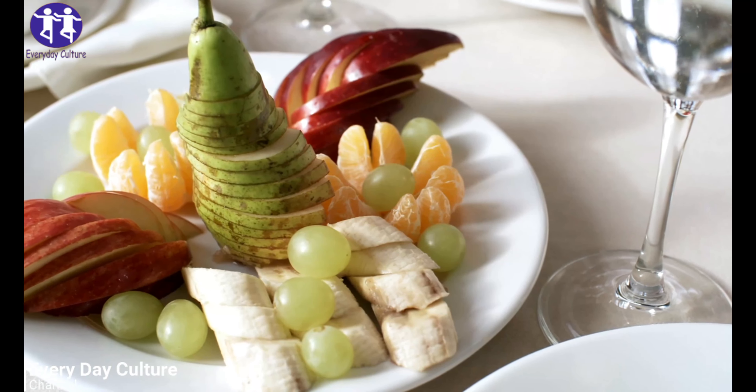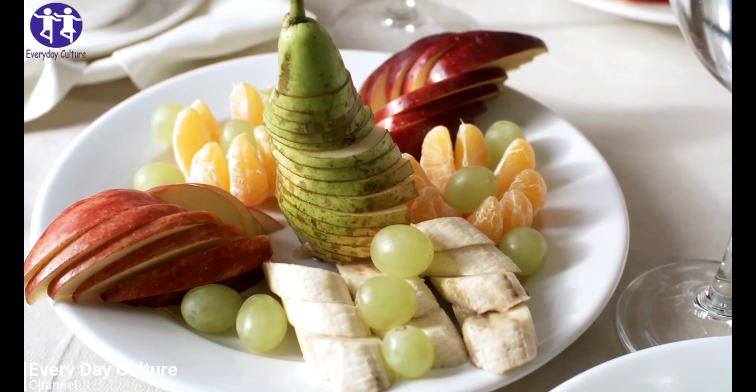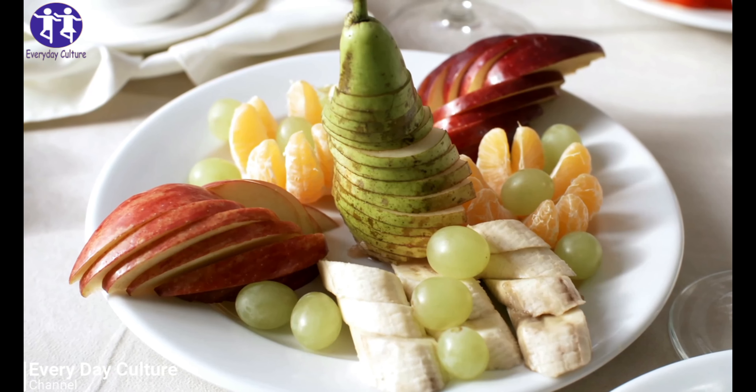Top 5: Blackberries. Top 3: Dragon Fruit. Top 2: Cherry. Top 1: Avocado. Top 5: Blackberries.